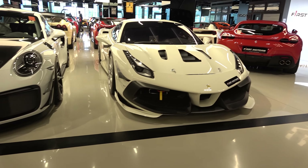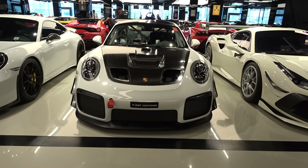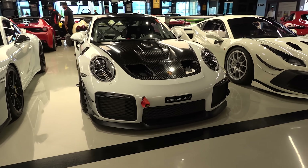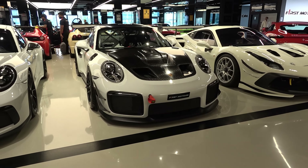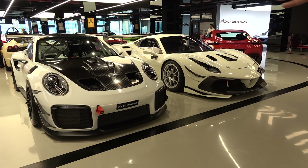They went along with the 488 as a competing car. Right next to it, we have the Porsche, which is also a club racing car — the GT2 RS Club Sport, limited to only 200 pieces in the world. We parked them next to each other so they go face to face.